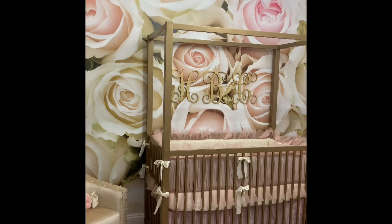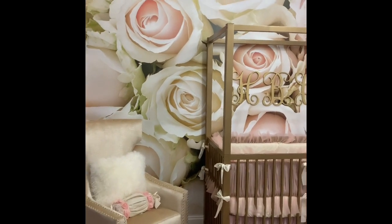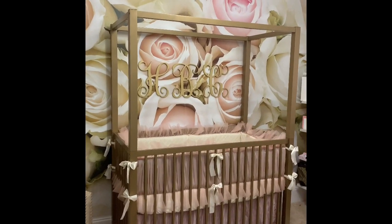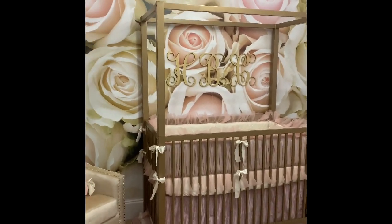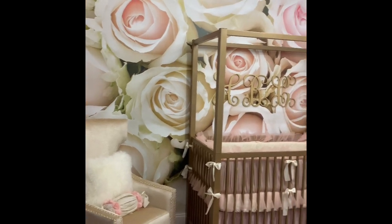I'm just going to start with the most obvious — the mural wall. Most of the items in this room came from Amazon or Wayfair. This mural is an Amazon mural, measured at 100 by 144 inches, six panels, self-adhesive peel and stick. I did it myself so it's not perfect. I do a lot of murals as part of my business, but this one isn't perfect because I had to get on a ladder by myself while pregnant.